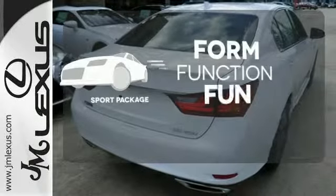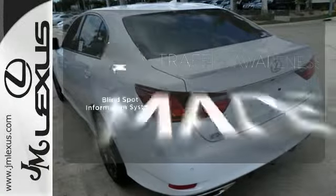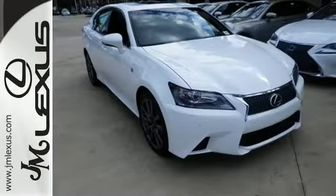Form, function, and fun — everything is a bit better with the sport package. The blind-spot indicator helps you maneuver through traffic. Lacking nothing and ready for everything. Come see this GS350 today.